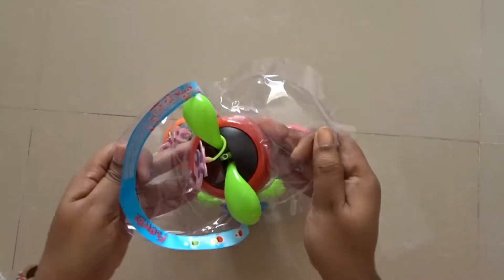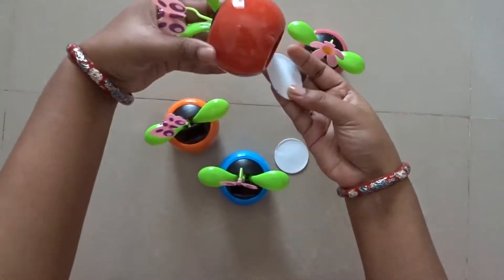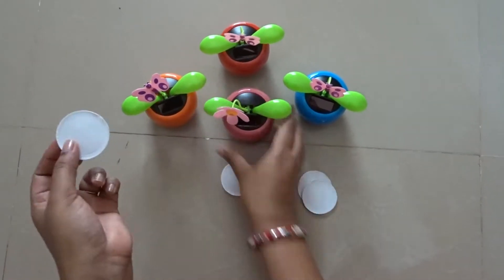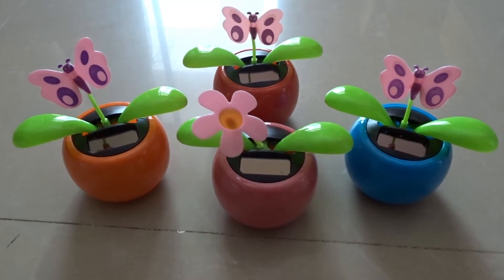The beauty of these accessories is that they are solar powered. Whenever light falls on them, the leaves start dancing. So you'll feel that these flowers or butterflies are dancing — that is why these are known as dancing flowers.